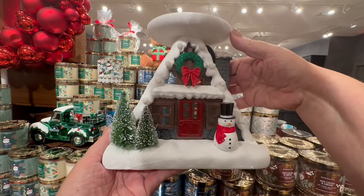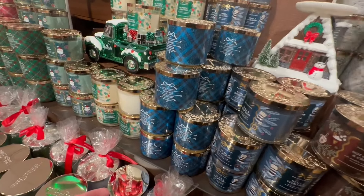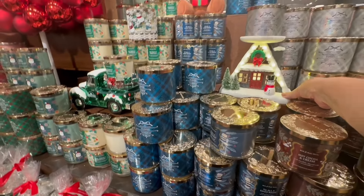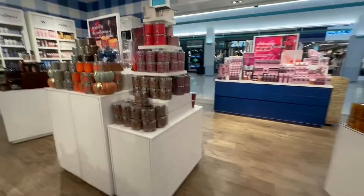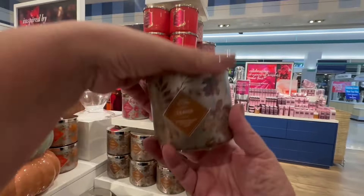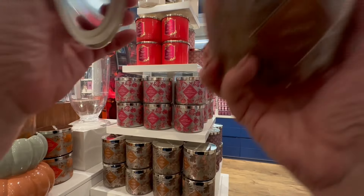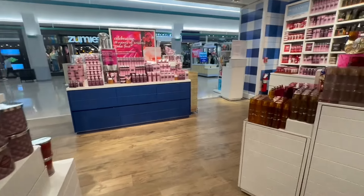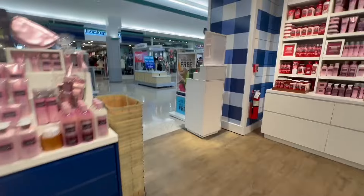I do like the single-wick chocolate and blood orange candle — that is absolutely my favorite this year. And look at this house candle holder — it lights up! I need to get that. I need to remember to pick that up. I didn't stay in Bath & Body Works that long though.